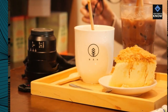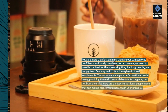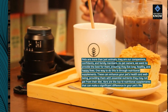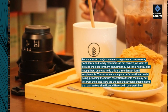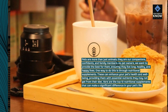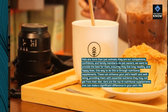Pets are more than just animals. They are our companions, confidants, and family members. As pet owners, we want to provide the best for them, ensuring they live long, healthy, and happy lives. One way to do this is through nutritional supplements. These can enhance your pet's health and well-being, providing them with essential nutrients they may not get from their diet. Here are the top 10 nutritional supplements that can make a significant difference in your pet's life.